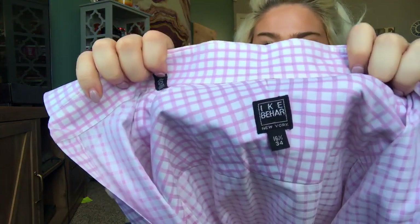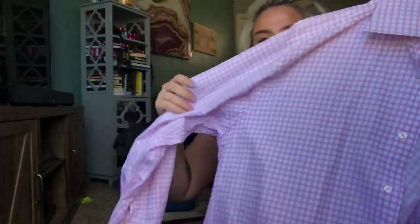This my friend gave me — a menswear brand I have only found once. It is Ike Behar New York — a windowpane plaid pink and white dress shirt. It is a size 16.5/34, and I'll probably list this at about $35.